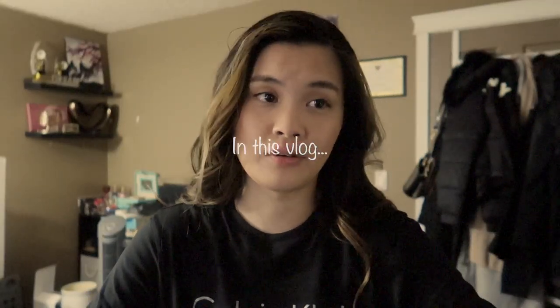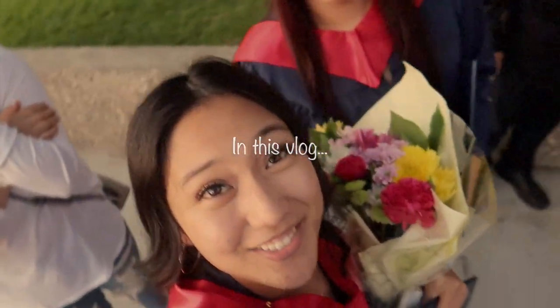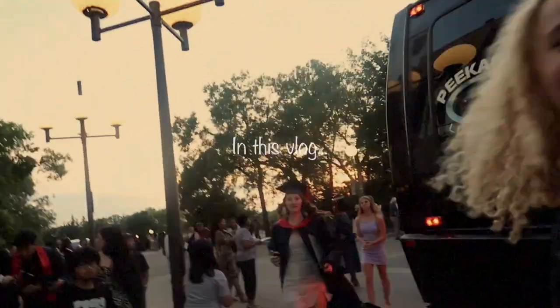I'm scared. It's been a while since I went to a grad. Guys, I graduated! I'm here!